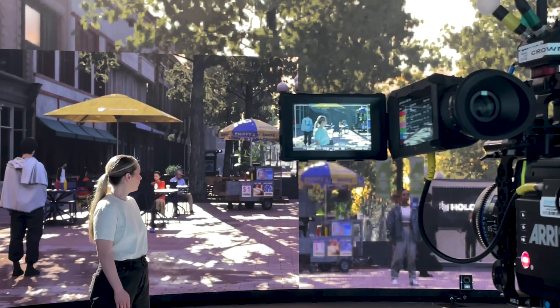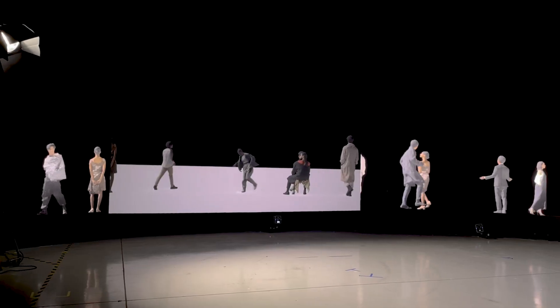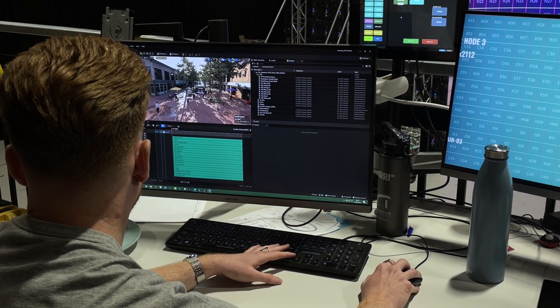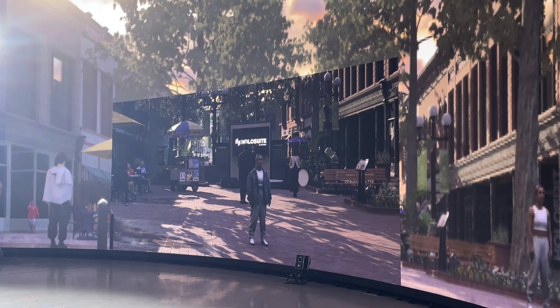Because they're volumetric video capture, they look believable — they look so, so real. We populated as many as about 400 of them in a very small space, and the engine, thanks to the Arcturus encoder, handled them very well in real time. We had no problems increasing or decreasing or moving people around to better match the demands of the scene, the demands of the shot.